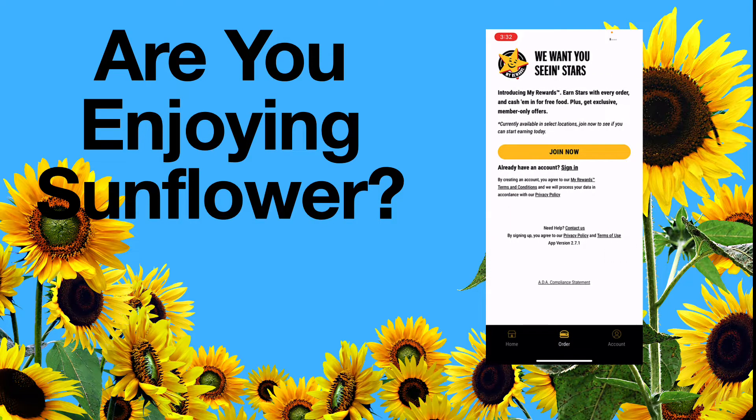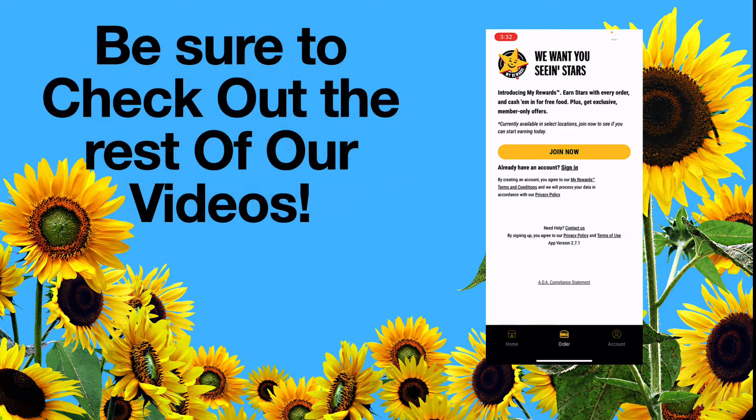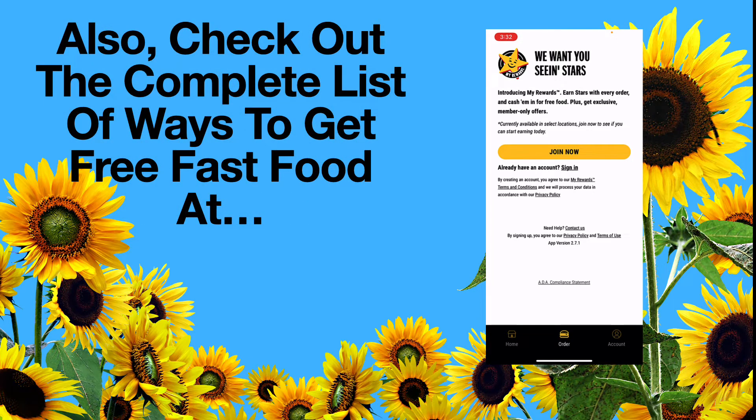Let's take a look at their accounts tab. Introducing My Rewards — earn stars with every order and cash them in for free food. Plus get exclusive members-only offers. Join now. All you do is join the program and when you make purchases, you earn rewards.